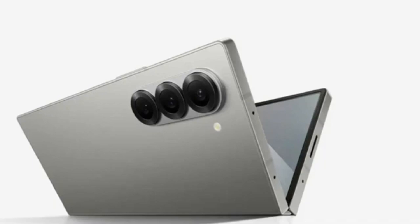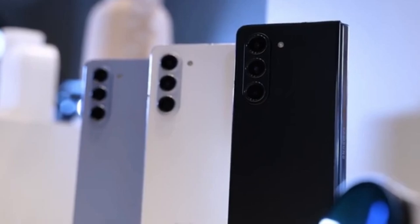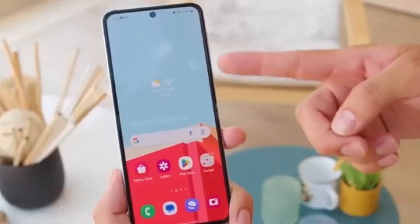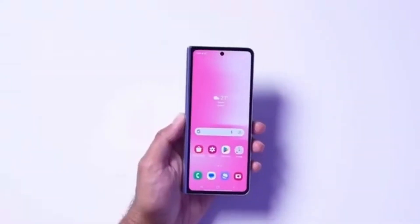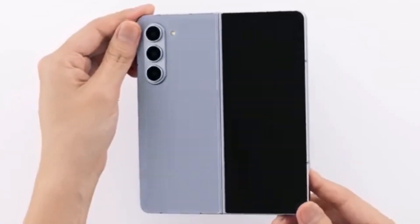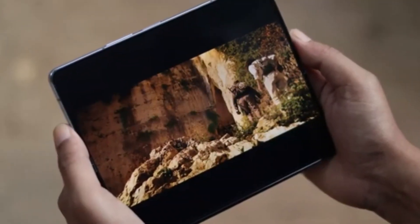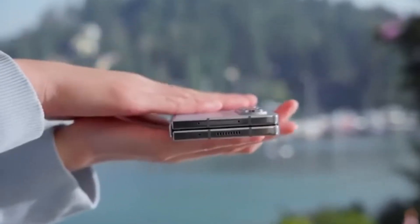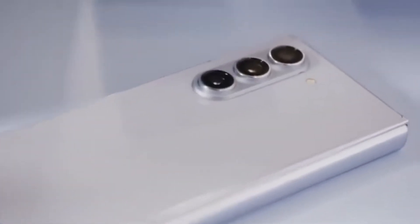However, here's the catch — the Ultra isn't expected to get a global release. But it seems this powerhouse of a device won't be restricted to just Samsung's home country, South Korea. According to Android Headlines, the Galaxy Z Fold 6 Ultra could also be launching in China. The rumored Galaxy Z Fold 6 Slim — with its slimmer body, bigger displays, and larger battery — might actually be the Chinese variant of the Fold 6 Ultra. If true, it would suggest Samsung is working on just two models: the Galaxy Z Fold 6 and the Galaxy Z Fold 6 Ultra, with the Ultra limited to Korea and China initially to gauge interest.